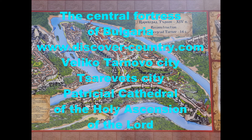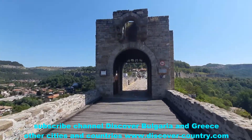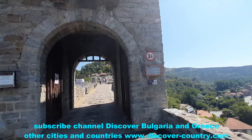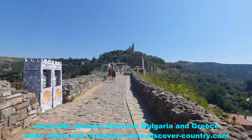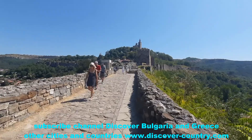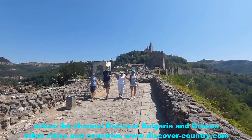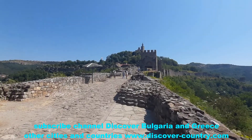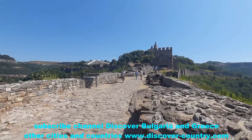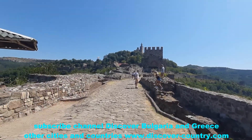Forte Tsarevets — there are a lot of videos about this place on the internet, so I'll just give you short information about this touristic attraction. Castle Tsarevets was the castle of the Bulgarian Kingdom, which was destroyed by the troops of the Ottoman Empire. It was one of the last cities to be conquered by the Ottoman armies.